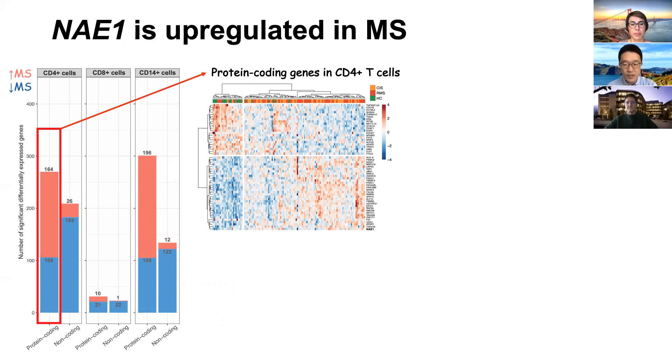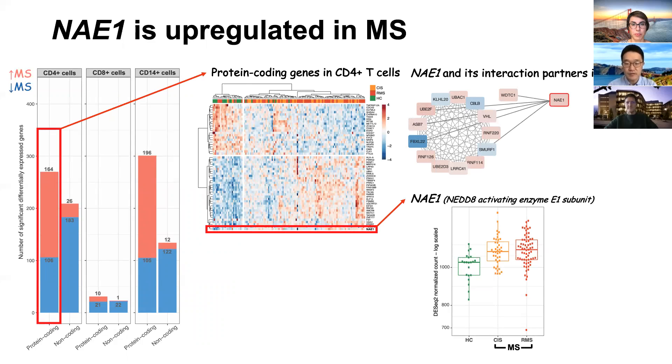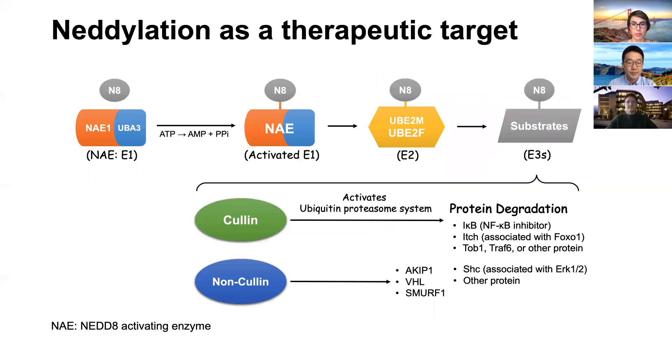We identified the NAE1 gene to be significantly upregulated in multiple sclerosis patients. The full name of NAE1 is NEDD8 Activating Enzyme E1 Subunit, which is important to initiate the neddylation pathway. In addition to NAE1, we also found dysregulation of other genes in this pathway. What is neddylation and what is the function of NAE1?